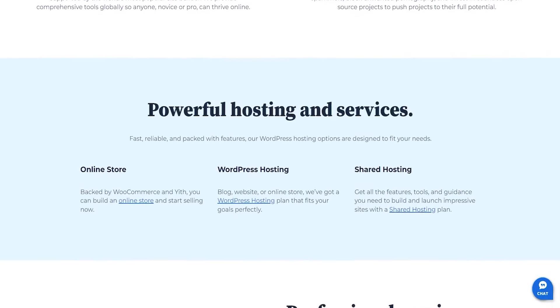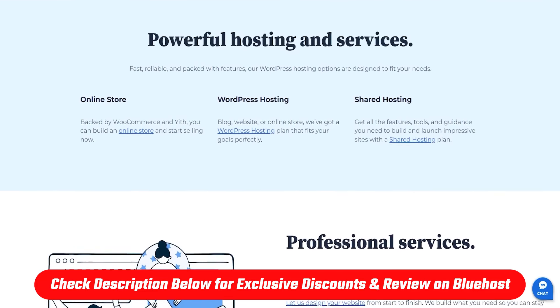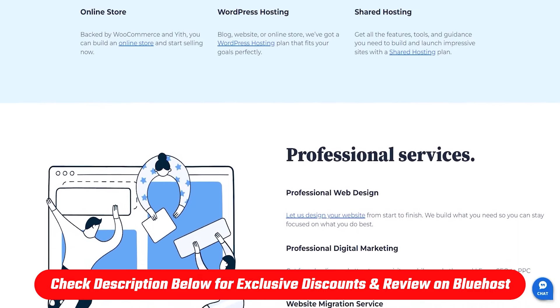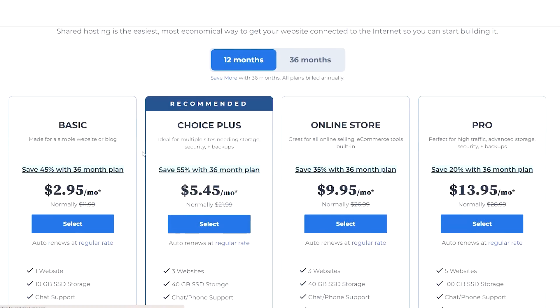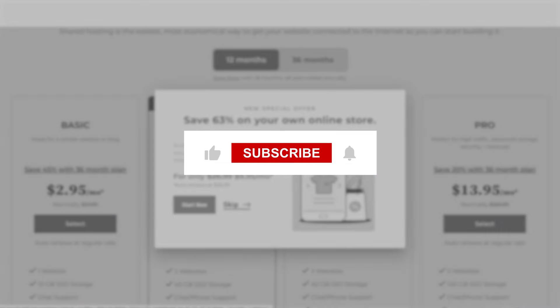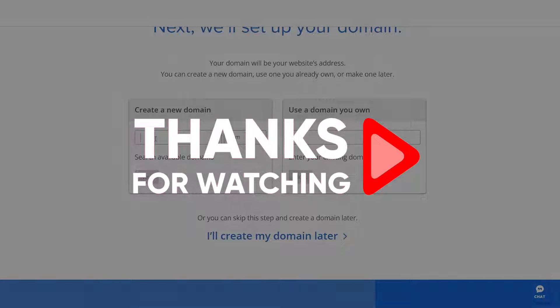That's it for today's video. If you want to learn more about Bluehost and take advantage of the special offer I mentioned earlier, check out the full review and the discount link in the description below. And remember, there's always a 30-day money-back guarantee, so you can try their services risk-free for 30 days. Feel free to comment below if you have any questions, and I'll do my best to answer them as soon as possible. Also don't forget to like and subscribe to the channel — thank you so much for watching and I'll see you in the next one.